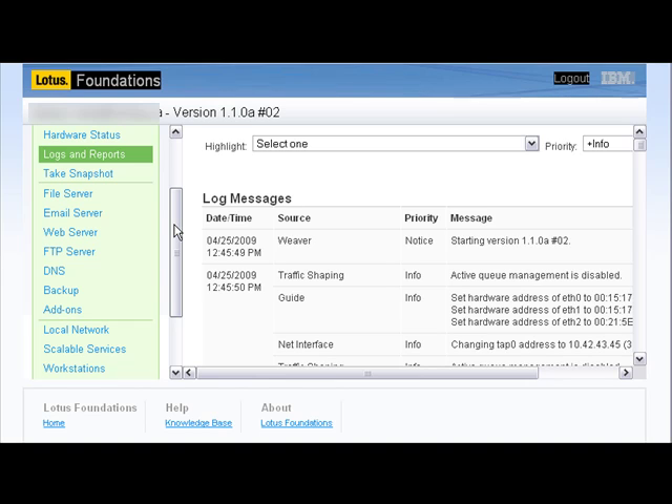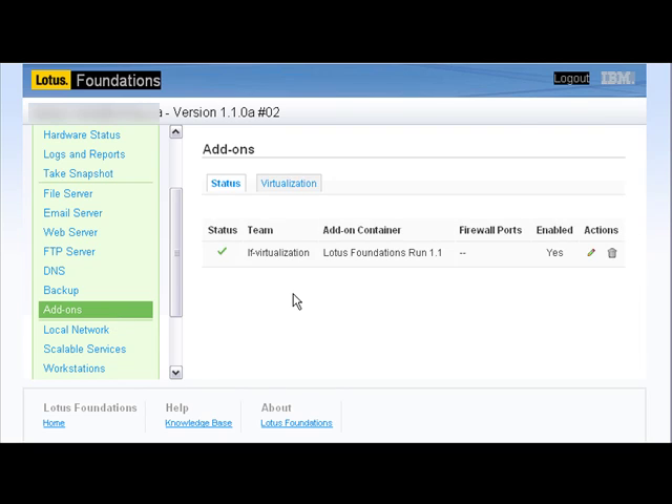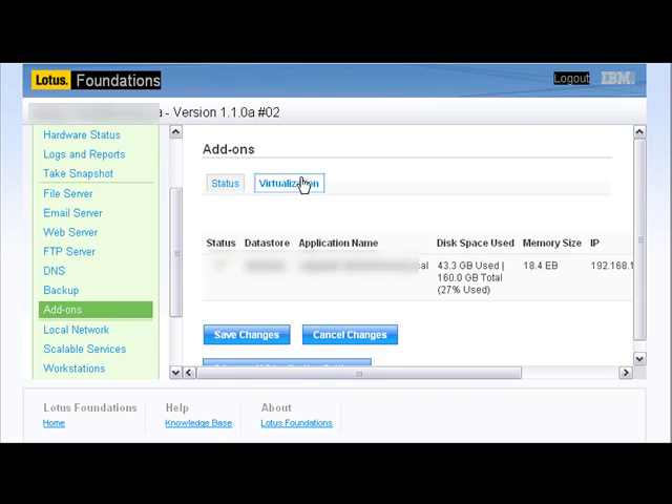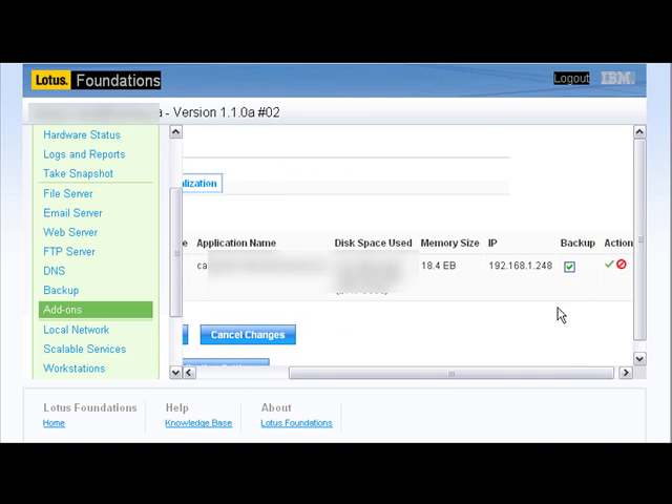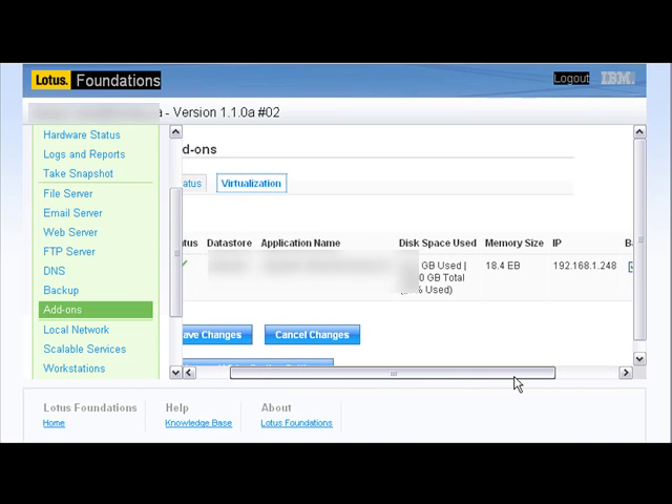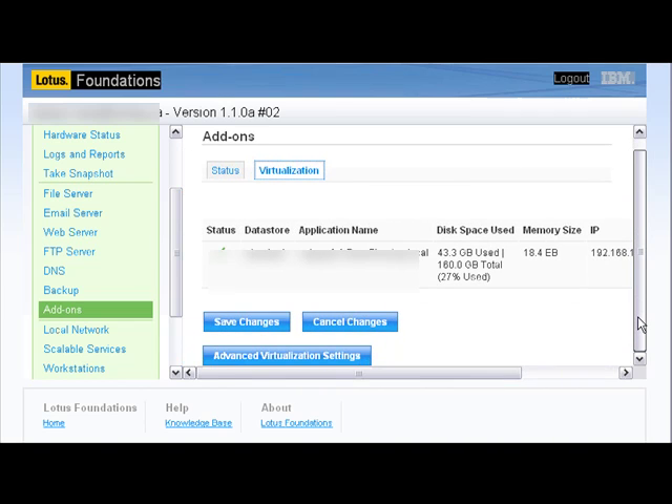In fact, some of our own clients can go into the server and do their own administration as they see fit, while using us to complement their team. Under add-ons, this is where we've enabled the virtualization of our Windows Server 2003. The status indicates it's currently enabled and provides our IP address information, as well as confirming that we've enabled the data backup capabilities. Under advanced settings, we can click on advanced virtualization settings, which takes us into the regular VMware Server 2.0 configuration tool where we can import other virtual machines and applications right into Lotus Foundations.